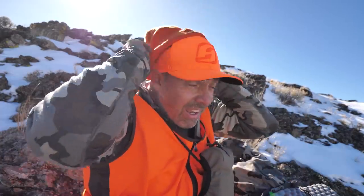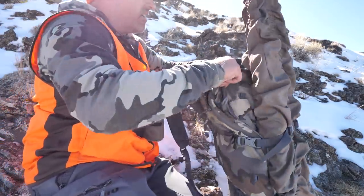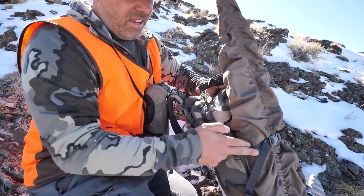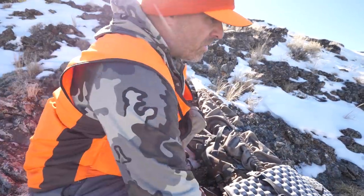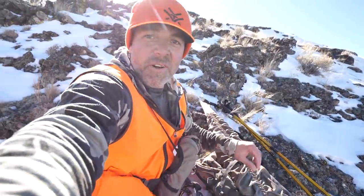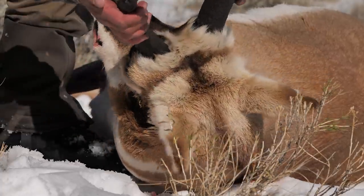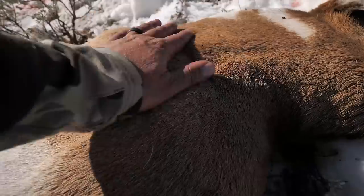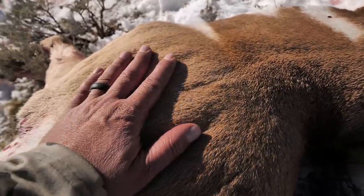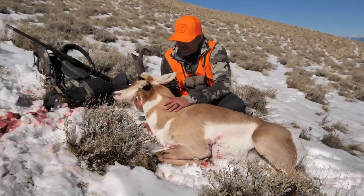Nice buck. Alright, make sure I got everything — the rangefinder, rifle cover, scope cover. I think that's all I took out. Trekking poles. Alright, let's go recover an awesome buck. What a cool buck — just a beautiful buck. I was beginning to think that I wasn't going to find one up here today, but I was able to make it happen, so just super stoked. These things are just beautiful. I can never get enough of hunting antelope. I don't get to do it every year, but man, I sure could.